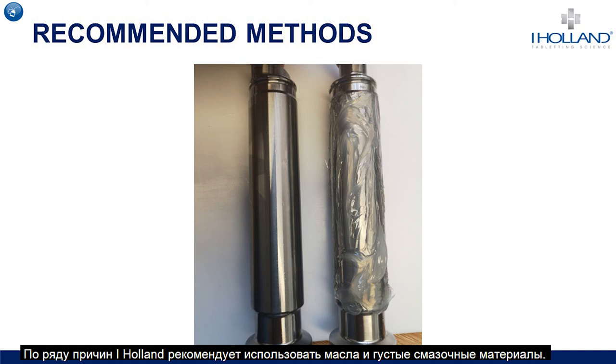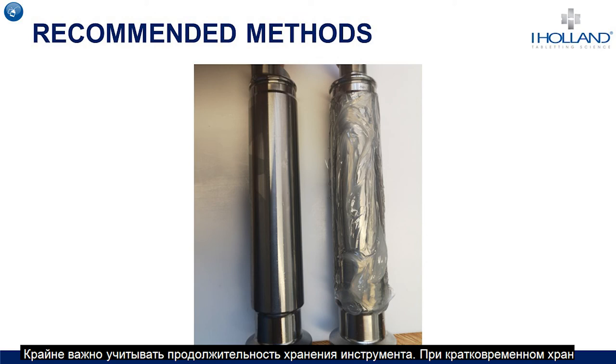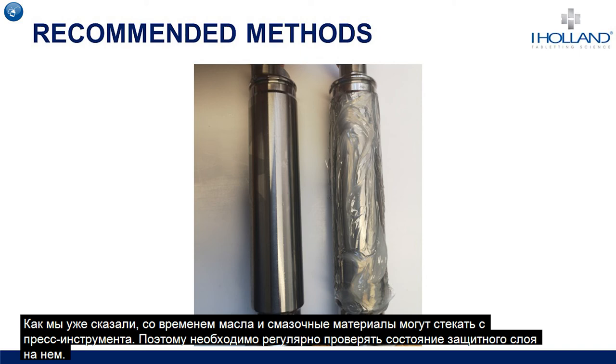iHolland's recommended methods are oils and greases. Any lubricant applied to a tool should be food grade to comply with important regulations in the tableting industry. It's important to consider the amount of time the tools are likely to be stored for — if the period is short and tools are being used regularly, food grade oil will be suitable. If the storage time is going to be longer, we would recommend that food grade grease is used, as oil is less viscous than grease and has a tendency to drain off the tool over a period of time. When applied correctly, these cover the tooling completely and provide a protective layer from the effects of the environment. It's also worth routinely checking the tools to make sure they are still protected.